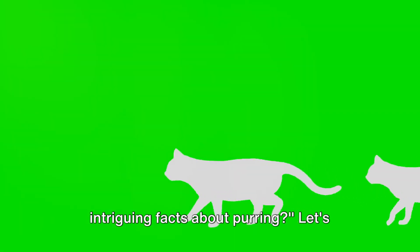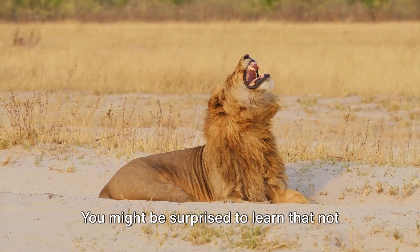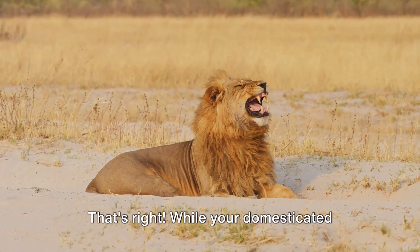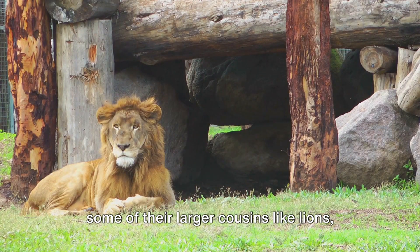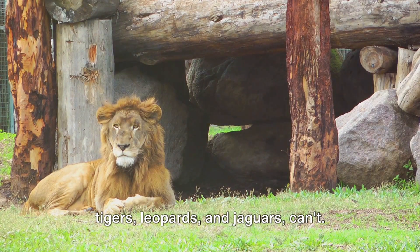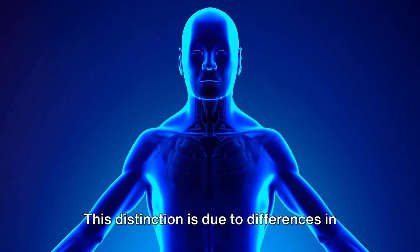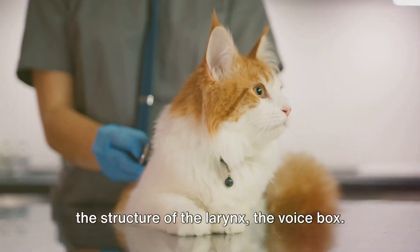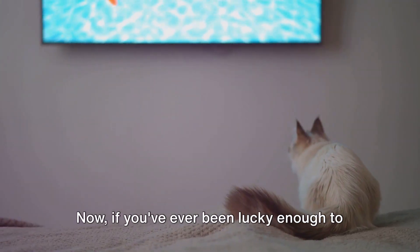Are you ready to be amazed by some intriguing facts about purring? You might be surprised to learn that not all cats can purr. While your domesticated feline friend can purr away contentedly, some of their larger cousins — like lions, tigers, leopards, and jaguars — can't. Instead, they roar. This distinction is due to differences in the structure of the larynx, or voice box. The roaring cats have a flexible larynx, while the purring cats have a rigid one.